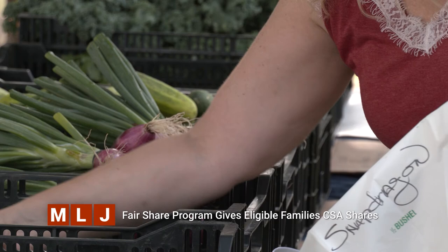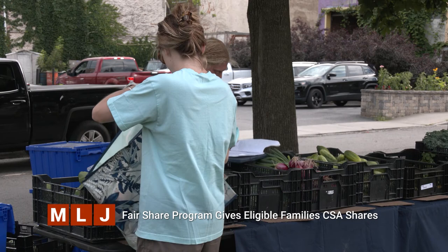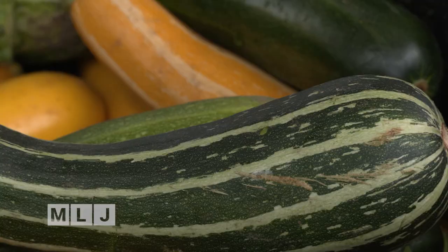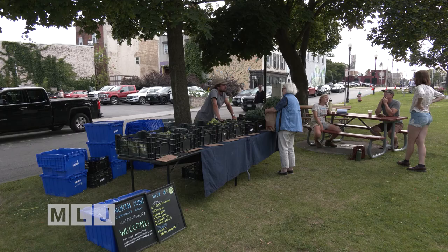Over 100 families received CSAs from several amazing farms in the Champlain Valley and Plattsburgh — Tangle Root Farm, Juniper Hill, North Point Community Farm. We've just heard really wonderful feedback from participants. They look forward to getting their shares each week, are excited to cook with the different foods, and there is a difference when it comes from just across town.